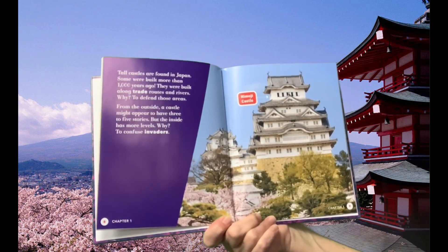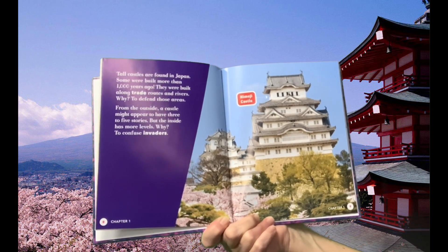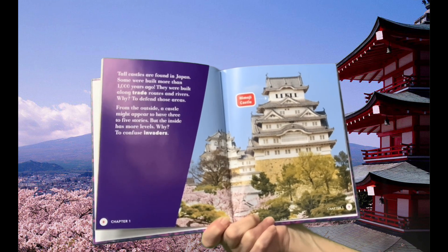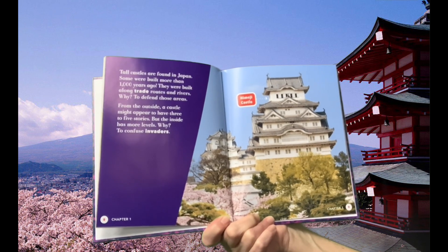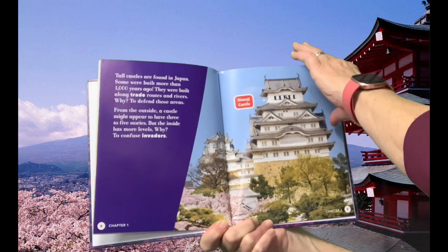Tall castles are found in Japan. Some were built more than 1,000 years ago. They were built along trade routes and rivers to defend these areas. From the outside, a castle might appear to have three to five stories, but the inside has more levels — to confuse invaders.